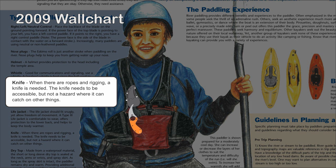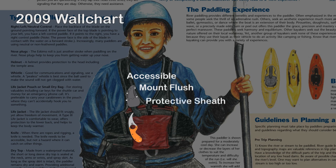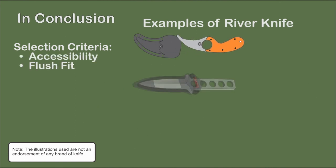When selecting a knife, consider the following: it should be easily accessible; mount it flush on the lifejacket to reduce becoming snagged; the knife should be firmly secure in the sheath, and the sheath should prevent the knife from accidentally cutting through it. The blunt tip reduces accidentally puncturing and deflating a tube. The serrated edge and curved blade aid in cutting on a pulling stroke. Consult the literature on the proper use of knives in rescue.